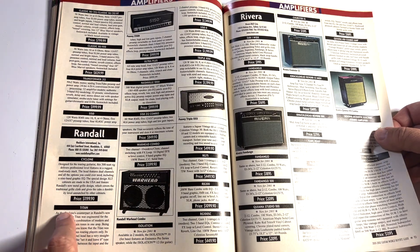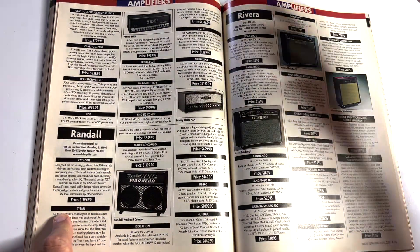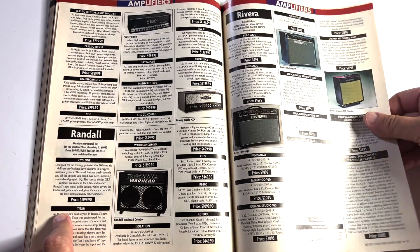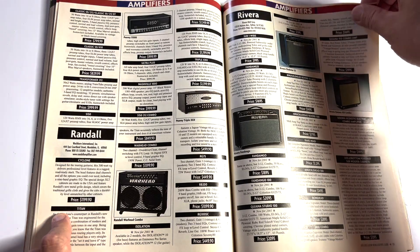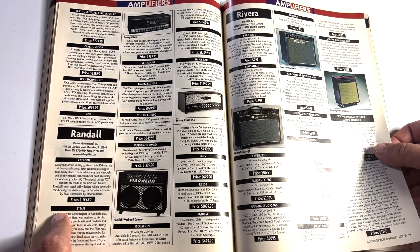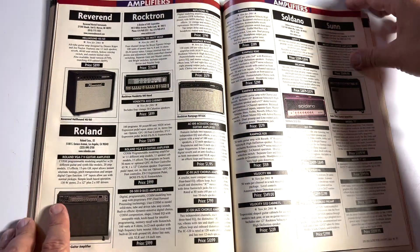There's the 5150/5152 — they wanted a solid grand for it. Funny now, because the 5150 Iconic is $899 today. So 20 years later they're still putting out 5150 heads and they're cheaper. Deflation — how about that?